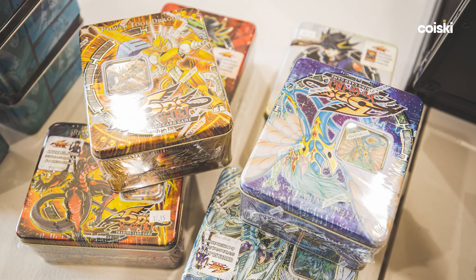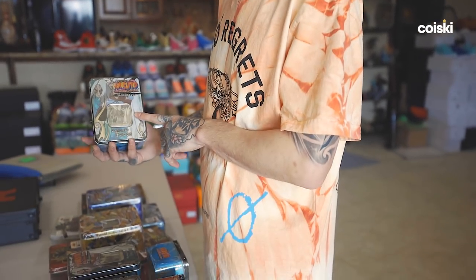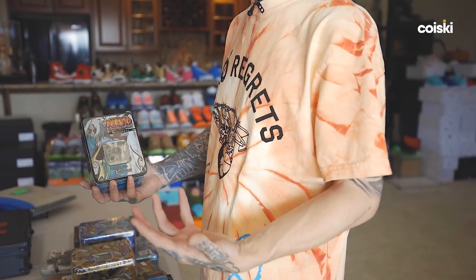This is a tiny representation — I have upwards of 100 tins between Yu-Gi-Oh and others. Naruto tins — right here I have four of the same tin, but this one is very rare. This is Kimimaro; he protrudes bones from his body. It's pretty sick in a cool way.